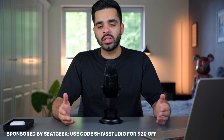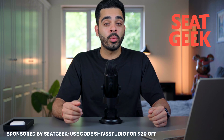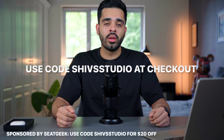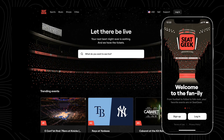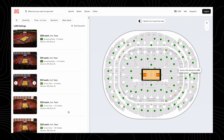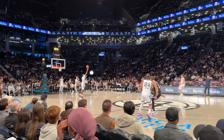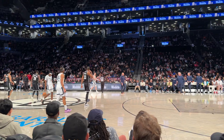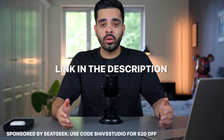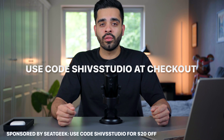I recently became a brand ambassador for SeatGeek, who are the sponsors of this video. You can get $20 off your first ticket purchase with my code SHIVSTUDIO at checkout. SeatGeek is a ticket website and app that takes the confusion out of buying tickets. They score each ticket from 0 to 10 and color code them green or red so you know if you're getting a good or bad deal. Use the link in the description below and remember to use code SHIVSTUDIO to get $20 off your first purchase.